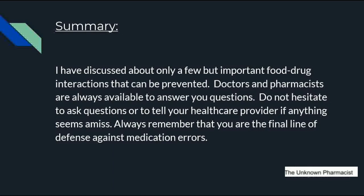In this video, only a few important food-drug interactions have been discussed — there are several others. If you have any doubts about taking a drug, immediately consult a doctor or pharmacist. Never hesitate to ask questions or tell your healthcare provider if anything seems wrong. Always remember that you are the final line of defense against medication errors. If you find this video helpful, share it with your loved ones — you could save a life. Have a happy and healthy life. Thank you for watching.